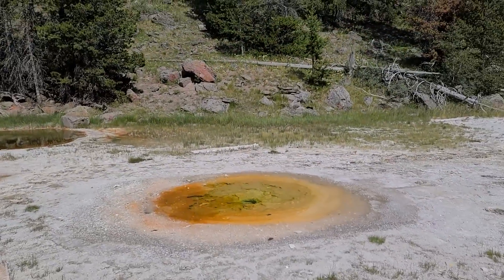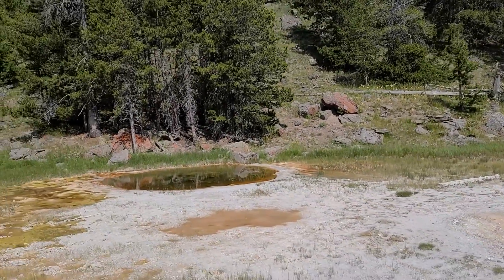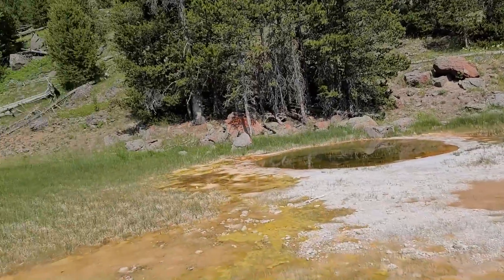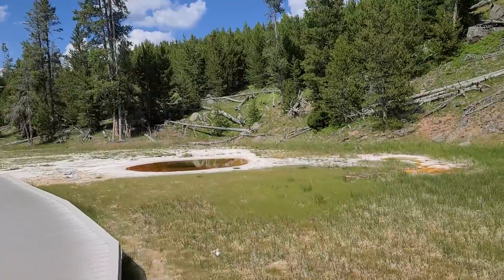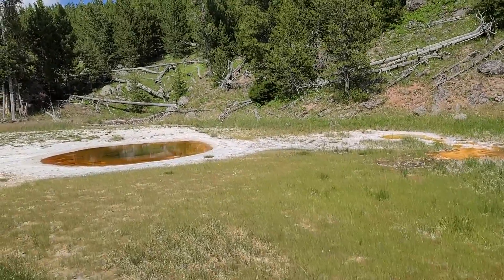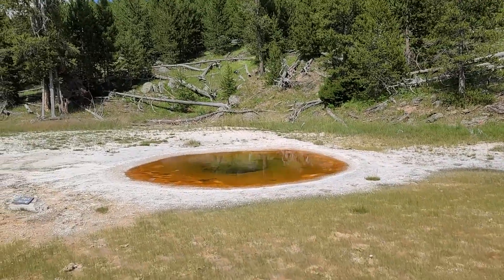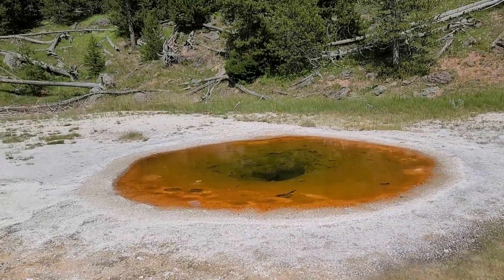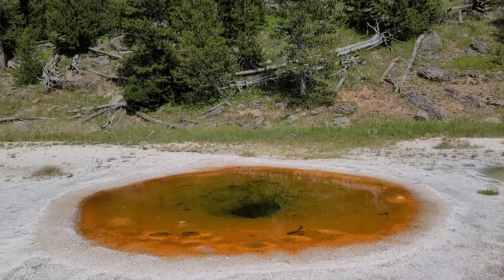This is the Economic Geyser — I really want to know why it's called that. It would be nice if there was a sign other than just its name. Yes, I will find something to complain about — my feet hurt, so leave me alone. The Wave Spring — I wonder how it got its name, because I don't see any waves. It's really cool looking though.